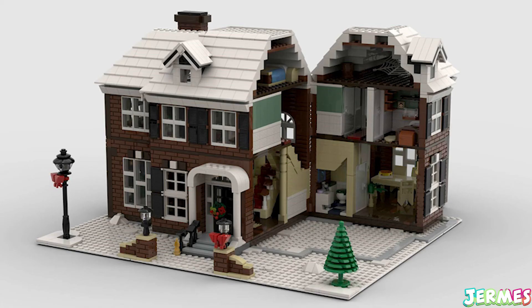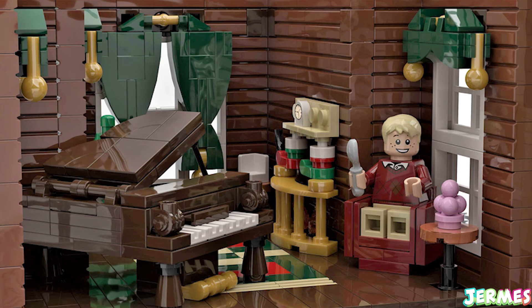Those are the 3 new official LEGO Ideas sets and I'm dying to see the McAllister's house from Home Alone displayed in the LEGO store. Honestly, I can't believe it actually got approved — it's so freaking cool, not gonna lie.